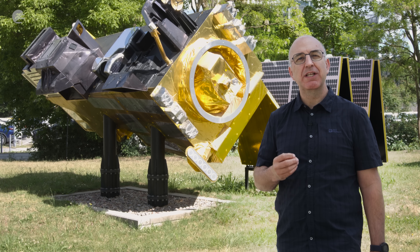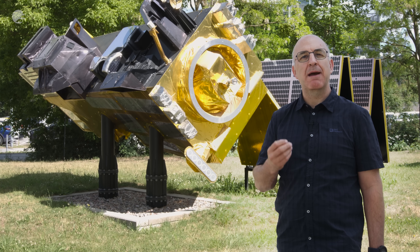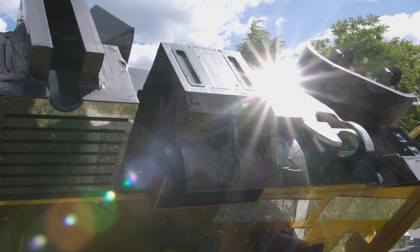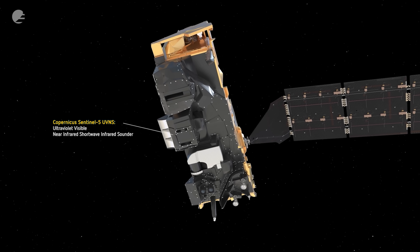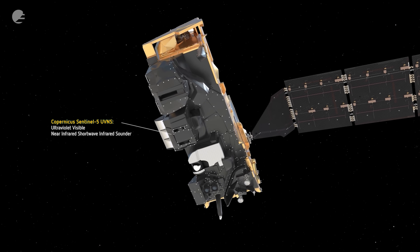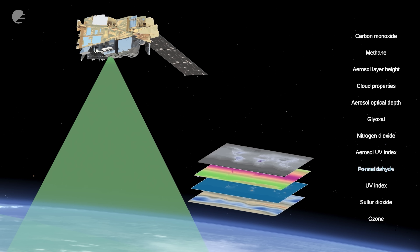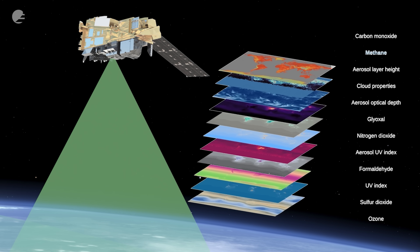This satellite will also be able to monitor atmospheric quality and atmospheric composition using the Copernicus Sentinel-5 mission, which is hosted on board METOP-SGA. The data from Sentinel-5 get fed into the Copernicus Atmosphere Monitoring Service model, and that gives us really high-quality atmospheric forecasts.